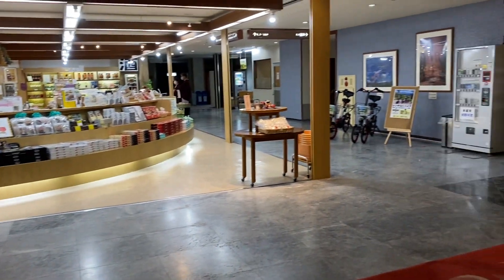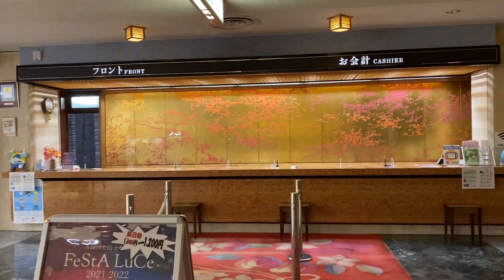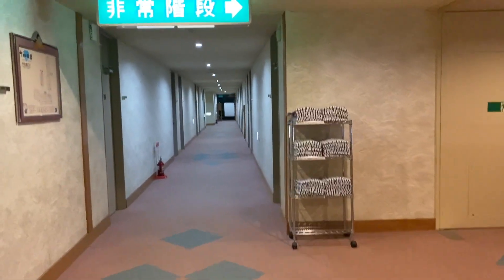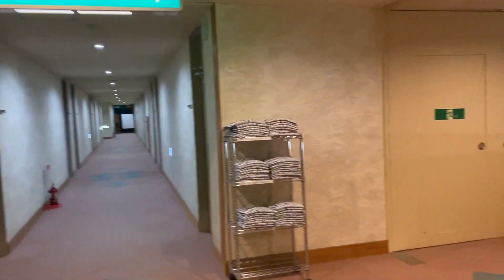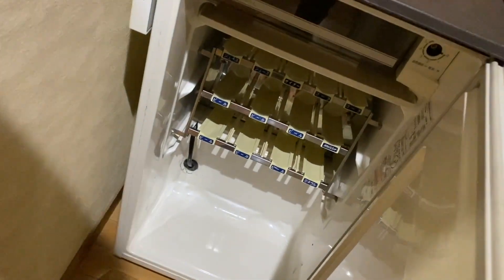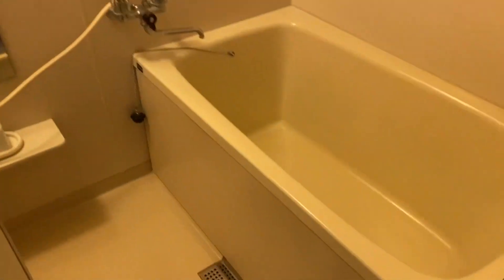Now to check into our hotel. This was a fairly standard layout. Got inside — interesting key, want to make sure you don't lose it. Used to have a refrigerator with drinks. Pretty standard stuff.